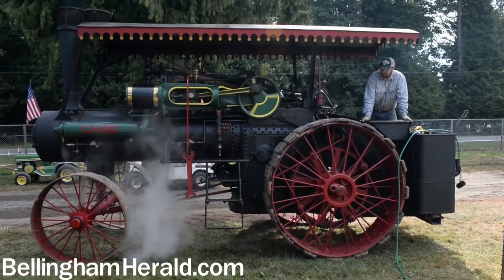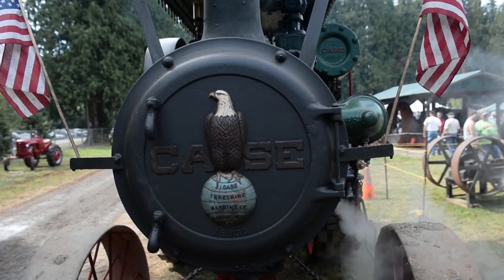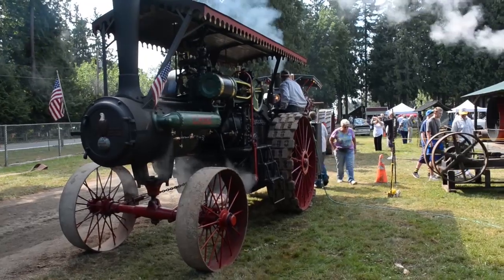I'm Nels Lagerlund from Burlington, Washington. This is a 1914 J.I.K. steam traction engine. I've been in Whatcom and Skagit counties my whole life.